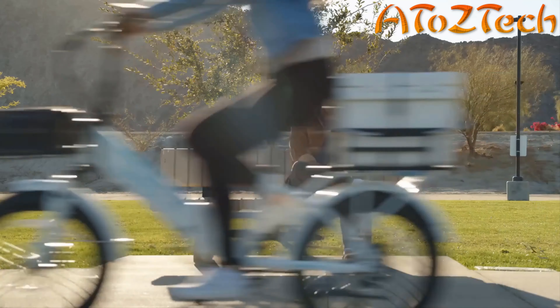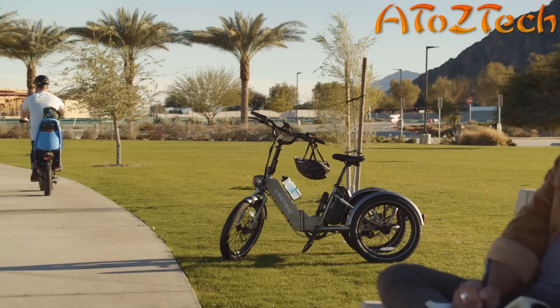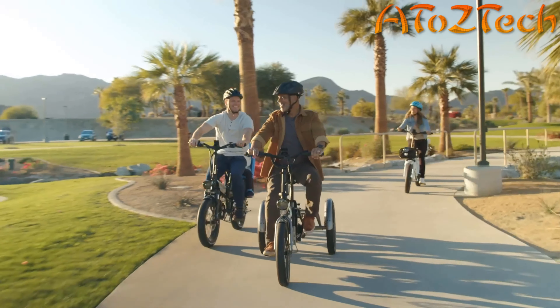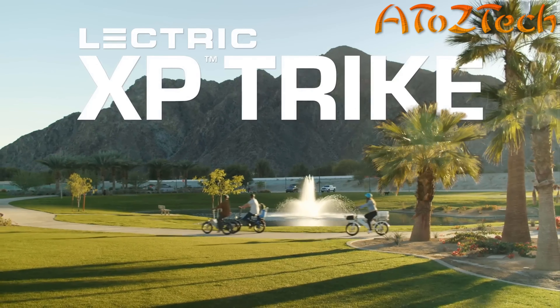Since our launch in 2019, we've received thousands of requests for an electric trike, which means a bunch of people out there want to ride electric but need that third wheel to take the adventure on with confidence. Our mission is to get as many people riding as possible and make the carefree fun of e-biking accessible to everyone. So today we are stoked to finally introduce the ultimate experience — the Lectric XP Trike.